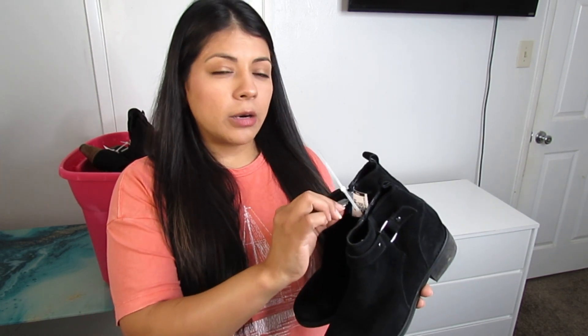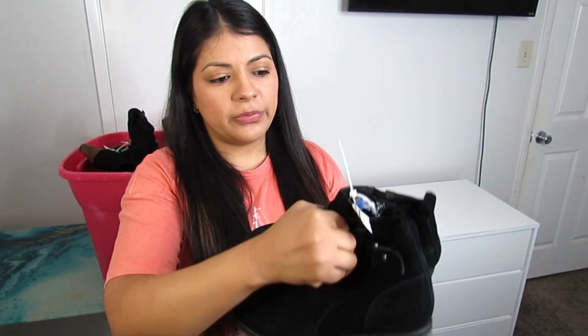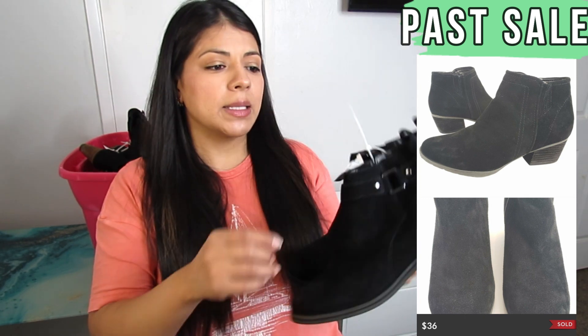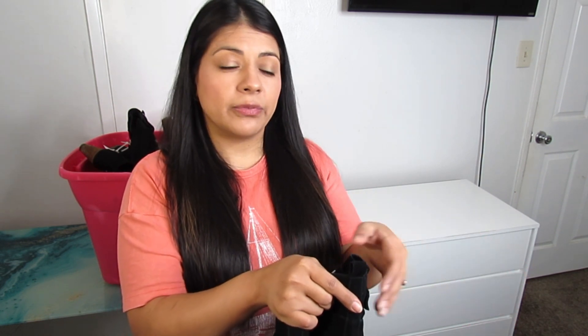These are some Blondo waterproof booties — you can see the brand on the zipper and the sole. I've sold this style of Blondo boots several times before. These were $6.50, size 7. I don't expect a super high amount but at that price there's plenty of room for profit. I think this brand may actually be replacing Clarks for me as I slow down on those.